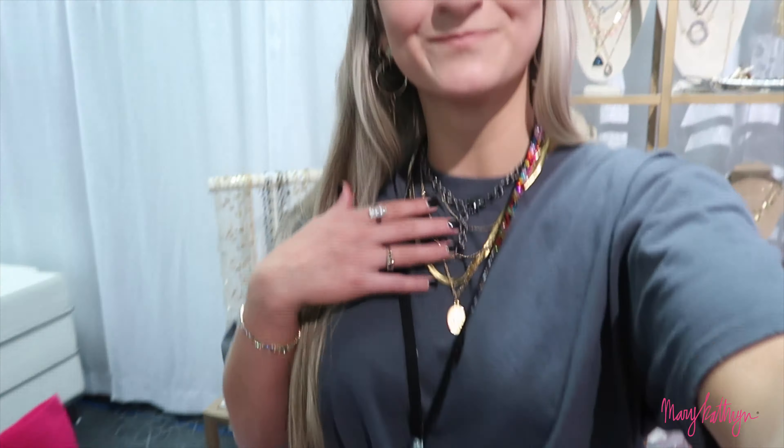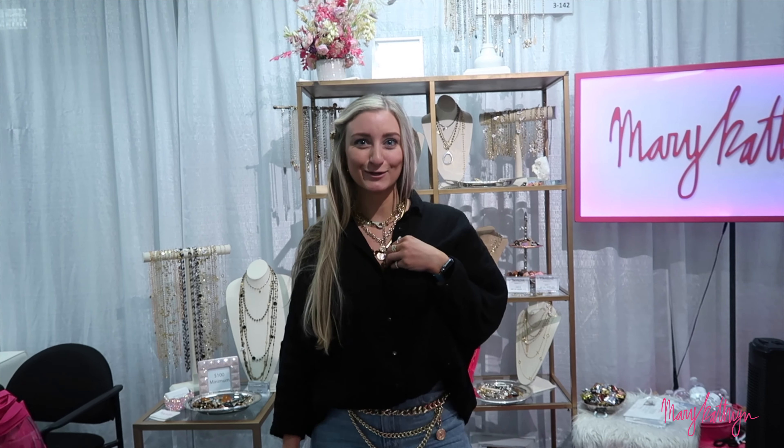I also have a cute rhinestone spike and my favorite Katrina belt. I met some friends who found me from my YouTube channel — how cool is that! Hey everyone, it's day three at market. It's Friday, it's going to be a great day.